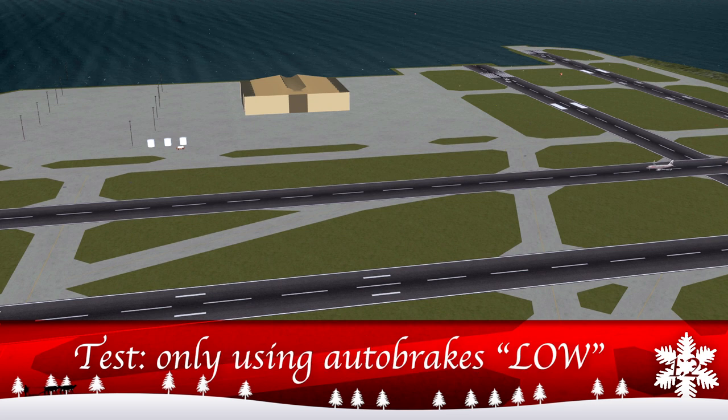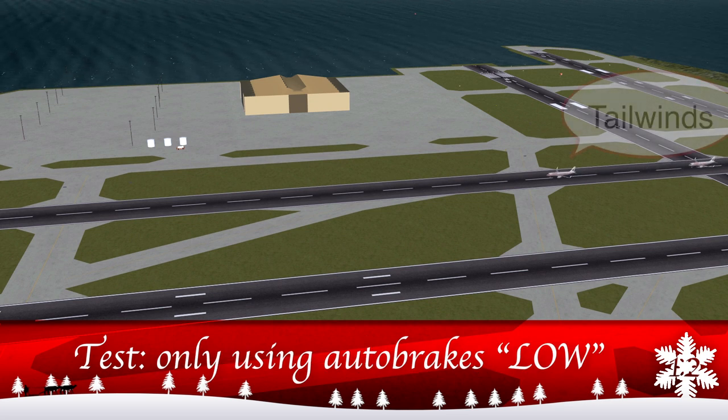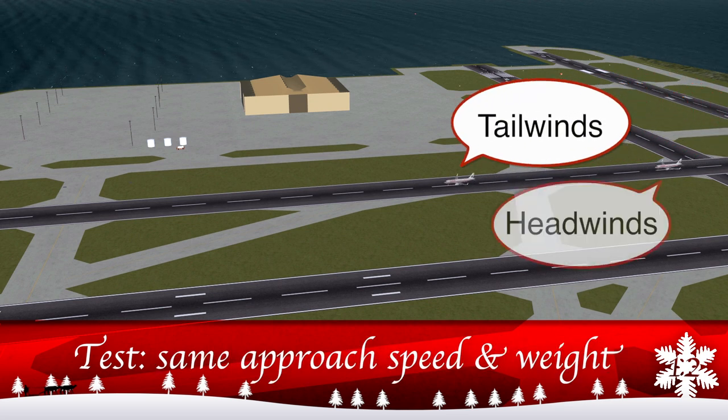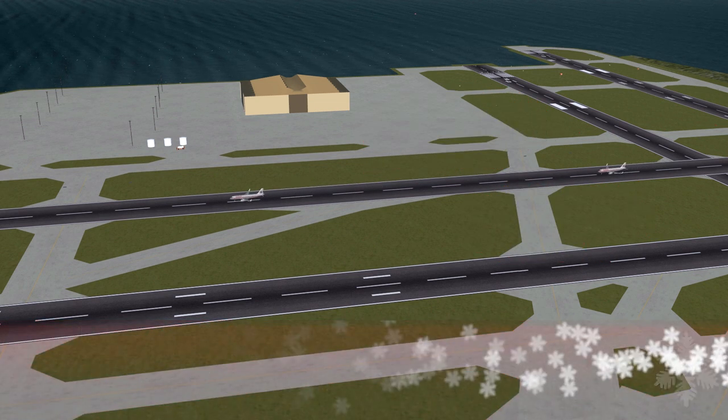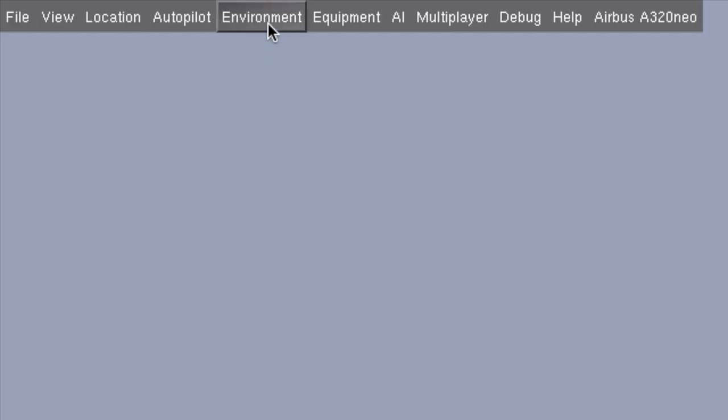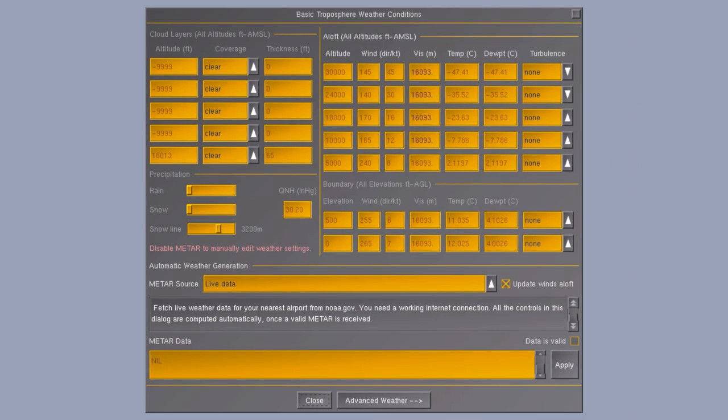If you land with a heavy tailwind, you'll find that you have to apply way more brakes than when you land with headwinds. So to see which runways are best to use, if there's no ATC around, open up the weather information and look right here.